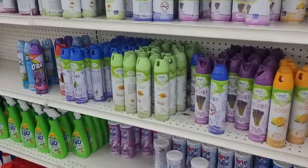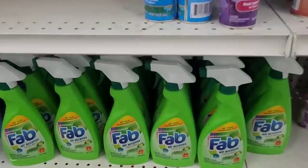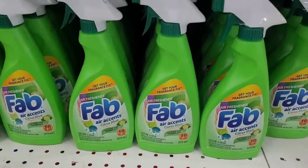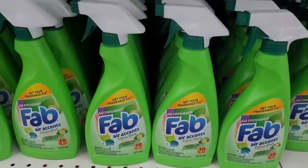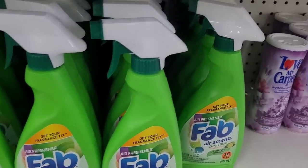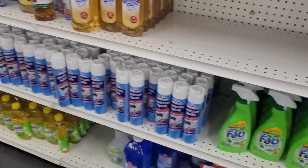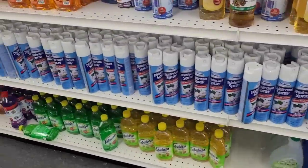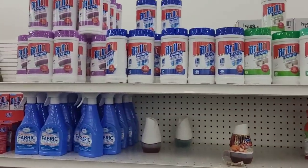We have some air fresheners over here. They got some Fab — 'get your fragrance fixed,' Air Freshener Fab. I'm going to get that, I'm going to try it out. They have some neat little things in here, y'all. If you got a Mighty Dollar somewhere in your area, get to it and see what you can find. You might have to Google it. Y'all know when I get excited I get tongue tied.